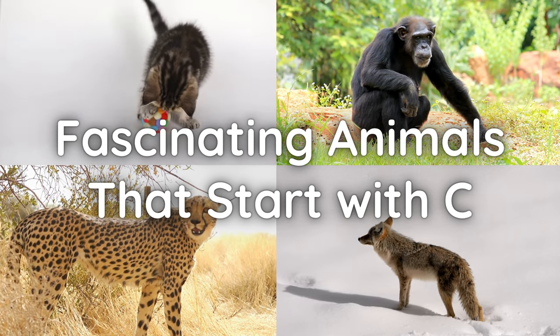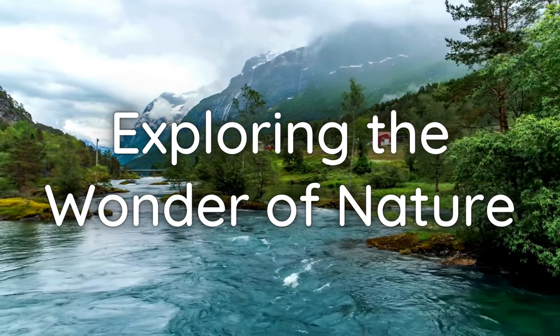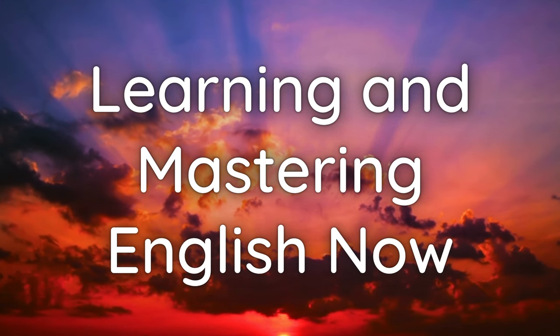Fascinating animals that start with C. Exploring the wonders of nature. Learning and mastering English now.